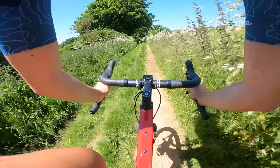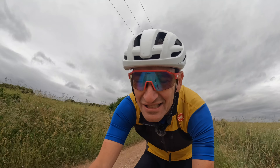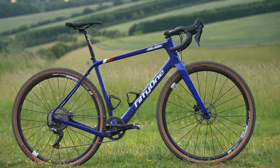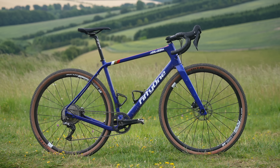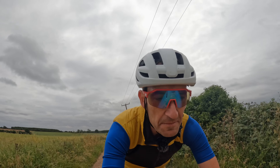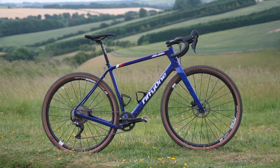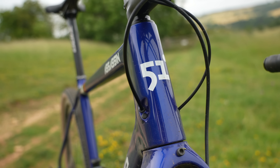For a week-long bikepacking trip or a long-distance gravel epic, this bike is a great option — the geometry looks after you, you can adjust it to your preference, and there are plenty of bag and bottle mounts. The Assassin is a really interesting take on the gravel adventure genre. It will be fascinating to see whether more brands go in this direction with progressive long-slack geometry and adjustability, though some may find the complexity and choice overwhelming.